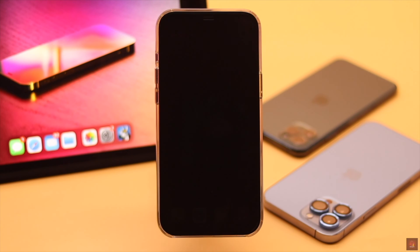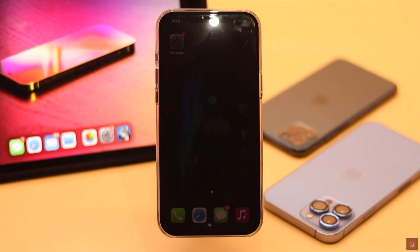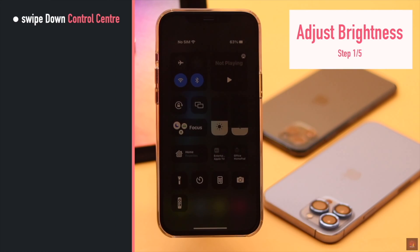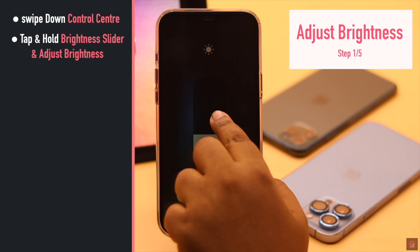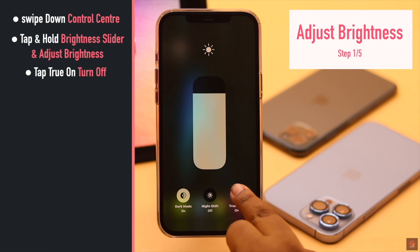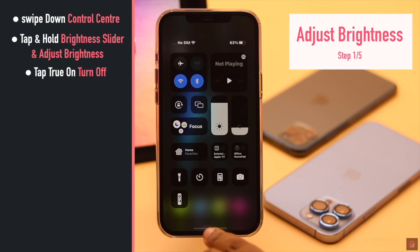If your iPhone screen is completely dimmed and you can't see anything, use a light on top of the notch — it will increase the brightness to do the further process. Now when you can see your screen, swipe down the control center, tap and hold on the brightness slider, manually adjust the brightness, then tap on True Tone to turn it off and it should fix the issue.